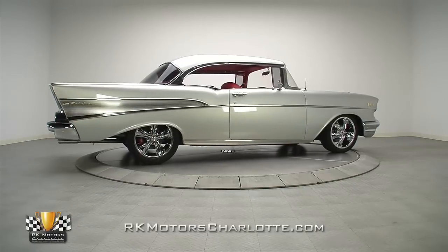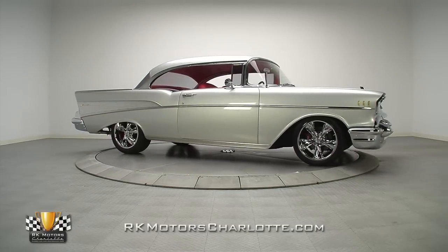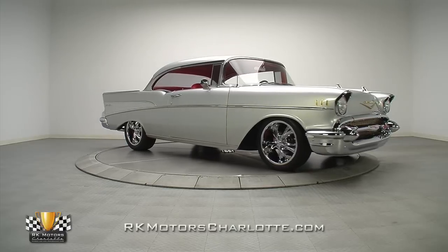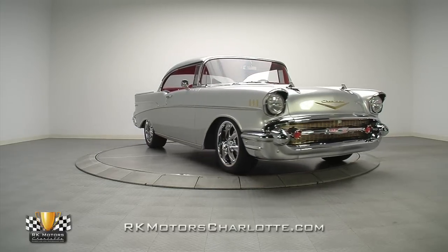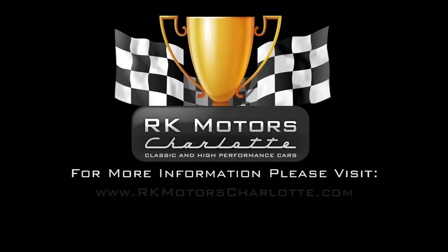With a high quality build that's beyond reproach and a color combination that's a complete knockout at shows, this Bel Air is the kind of car that draws crowds and sets standards. For more information on this awesome '57 Bel Air, call, click, or visit rkmotorscharlotte.com.